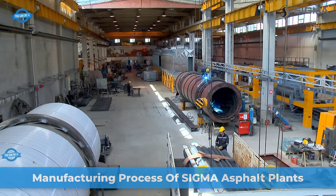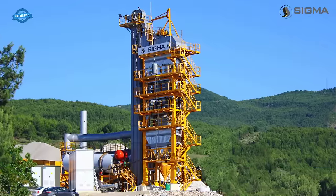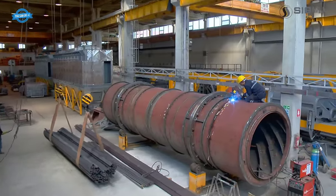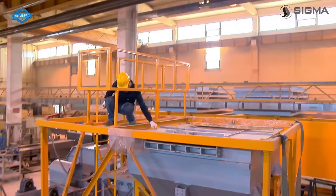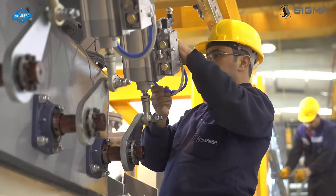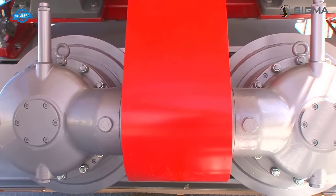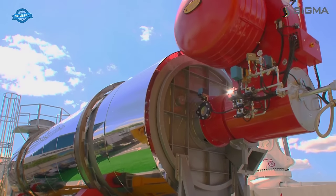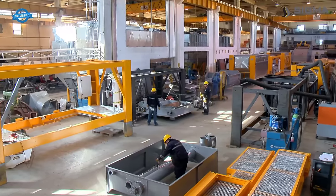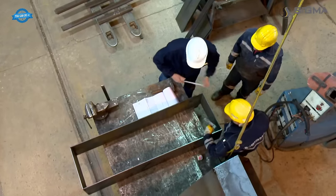The manufacturing process of the SIGMA asphalt plant begins with the company's production facility in Ankara, Turkey. With an 11,000 square meter production area, SIGMA produces fully automated asphalt plants that adhere to European environmental regulations and incorporate the latest technology. The asphalt plants are designed and manufactured through intense R&D studies by Italian and Turkish engineers with over 30 years of experience in the field.